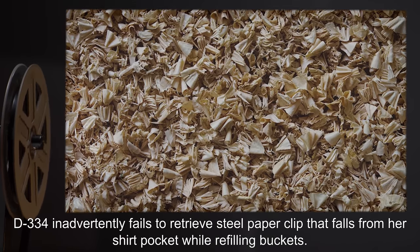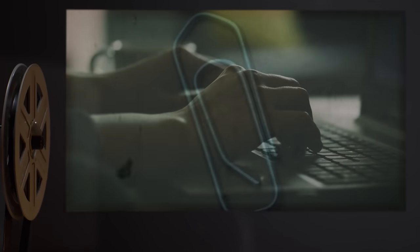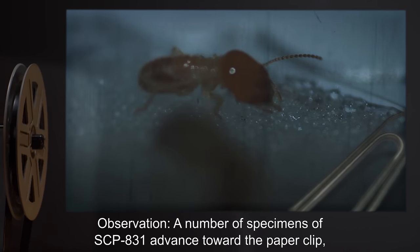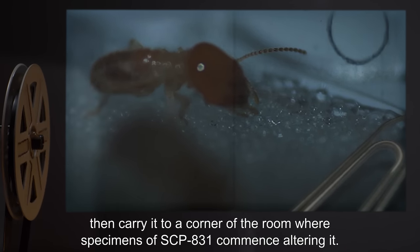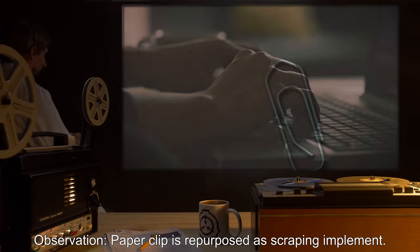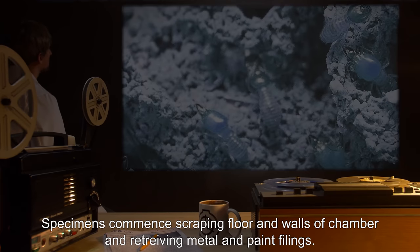D-334 inadvertently fails to retrieve a steel paper clip that falls from her shirt pocket while refilling buckets. Day one, time 1309 hours: a number of specimens of SCP-831 advance toward the paperclip, then carry it to a corner of the room where specimens commence altering it. Day one, time 1343 hours: the paperclip is repurposed as a scraping implement; specimens commence scraping the floor and walls of the chamber and retrieving metal and paint filings.